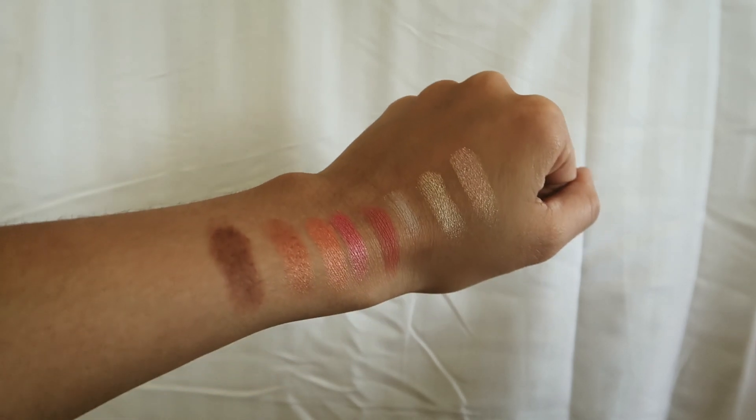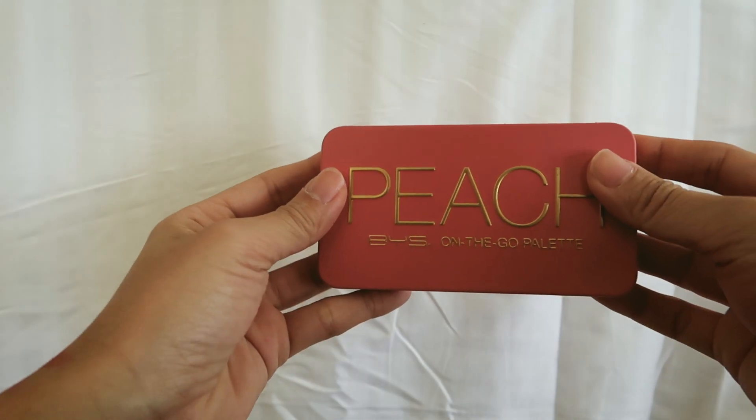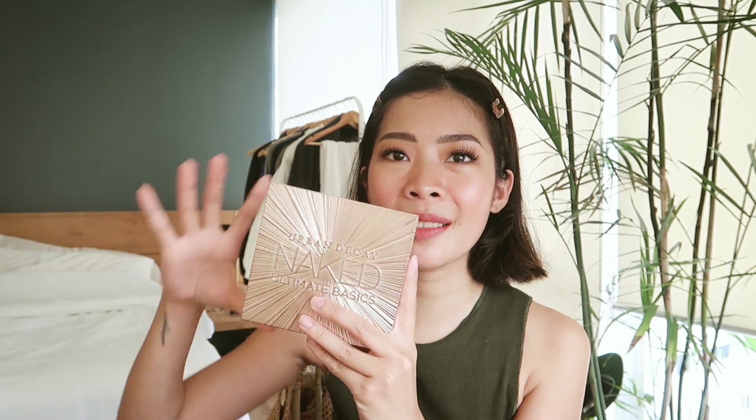The next product would be this B.Y.S. Pitch On The Go Eyeshadow Palette. One reason I purchased this is that B.Y.S. really has good pigmentation when it comes to their eyeshadows, blushes, contours, and bronzers. Also, I needed a smaller eyeshadow palette to carry when I'm traveling. Right now I only have my Urban Decay Naked Ultimate Basics Eyeshadow Palette, which I always carry for travels and shoots — but it's a bit big. So I got this B.Y.S. On The Go Pitch Palette. It's tiny, just like me.